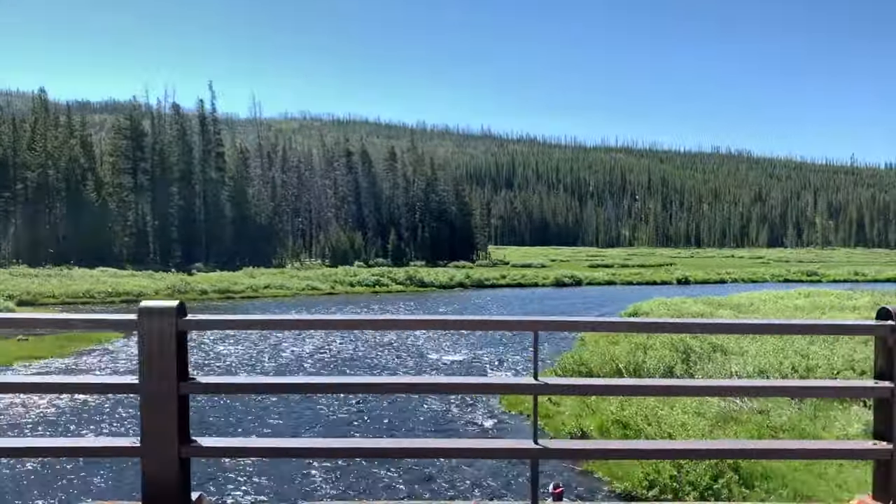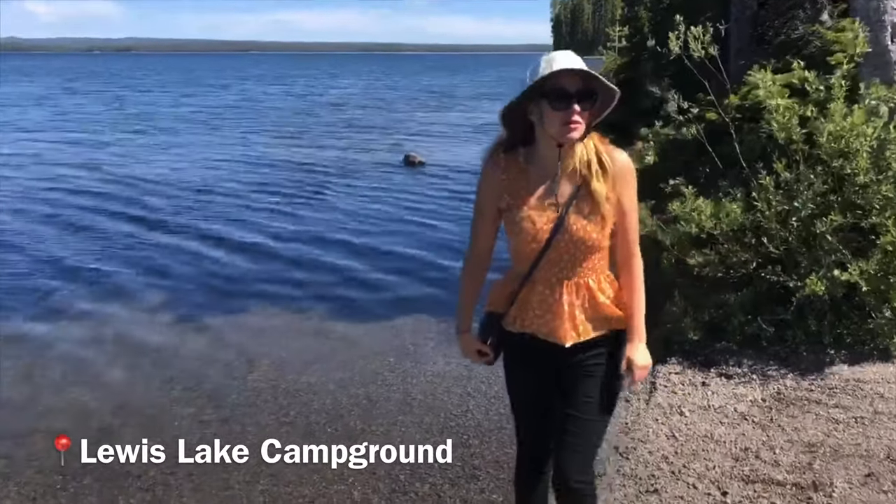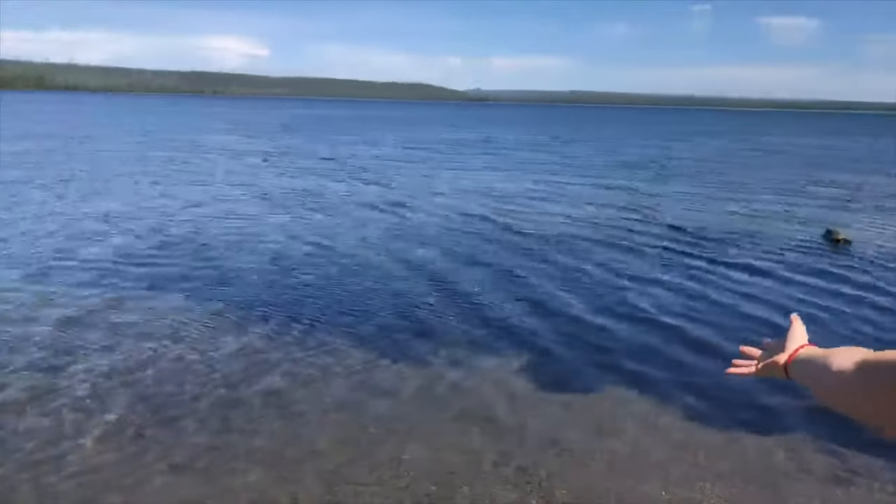Crossing the river. We just made it to this lake here in Yellowstone. Look at this pristine water — Lewis Lake.